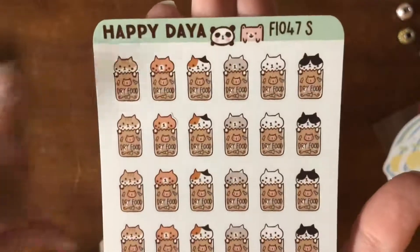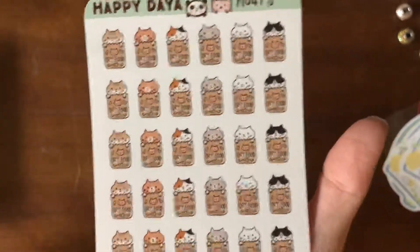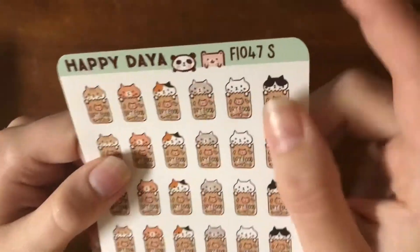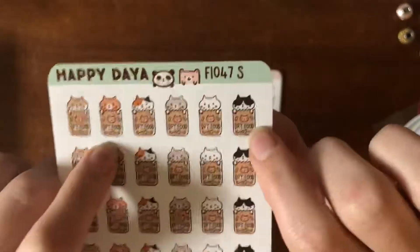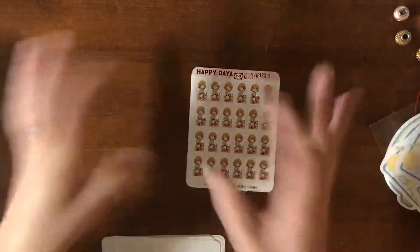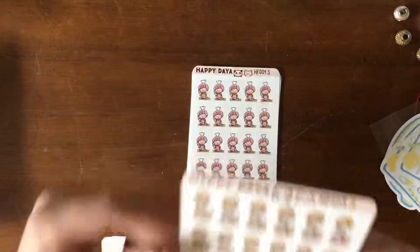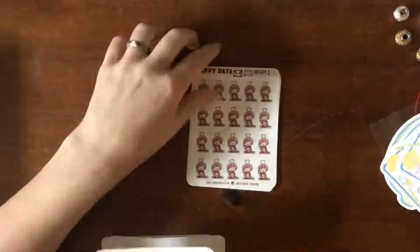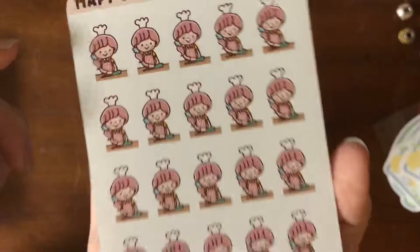Dry cat food — I couldn't find wet cat food or I would have bought it, but it rotates through the cat color. So we got a brown cat, a brown tabby, a calico, a gray cat, a white cat, and then a tuxedo cat. It's a little bit sad I couldn't pick my cat colors because all three of my cats are black. And then we have a cute blonde girl making tea, a cute pink haired girl chopping veggies, and post office run stickers and workspace stickers.